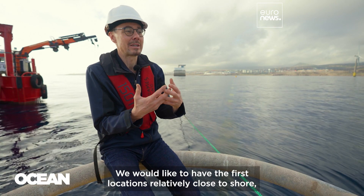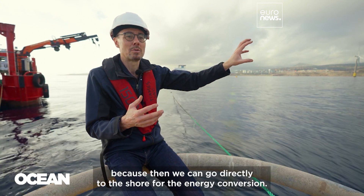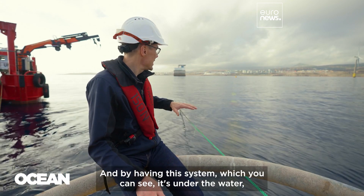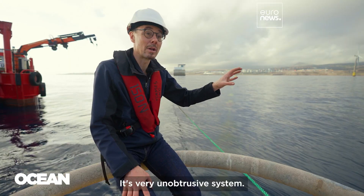We would like to have the first locations relatively close to shore, because then we can go directly to shore for the energy conversion. And by having this system where most things are under the water, you don't spoil the view — it's a very unobtrusive system.